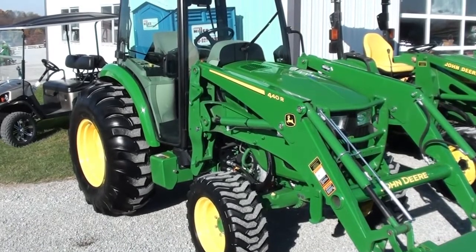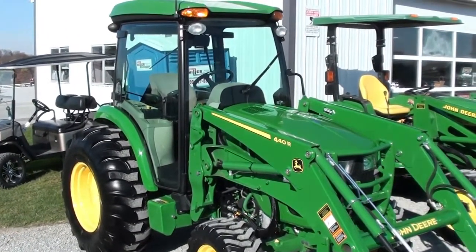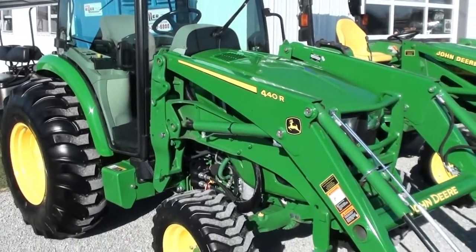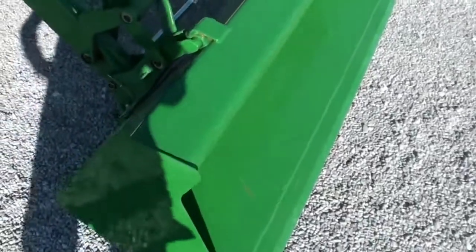Today we're showing you a 2018 John Deere 4066R tractor. It's a four-wheel drive unit with the 440R Quick Attach Front Loader. The tractor has approximately 360 hours on it — it's practically a new tractor. It comes with the balance of the factory warranty. The bucket does not look like it's been used.